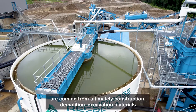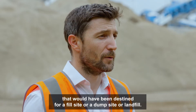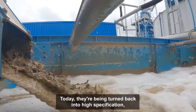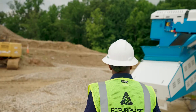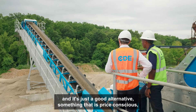All of these materials are coming from construction, demolition, and excavation materials that would have been destined for a fill site, a dump site, or a landfill. Today they're being turned back into high specification, high value materials that can be used right here in the city. We're providing a sustainable product and it's just a good alternative.